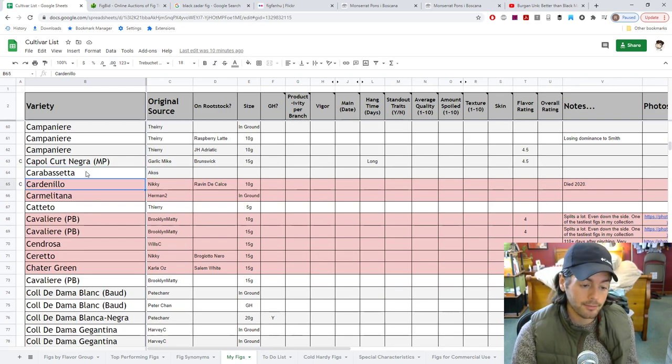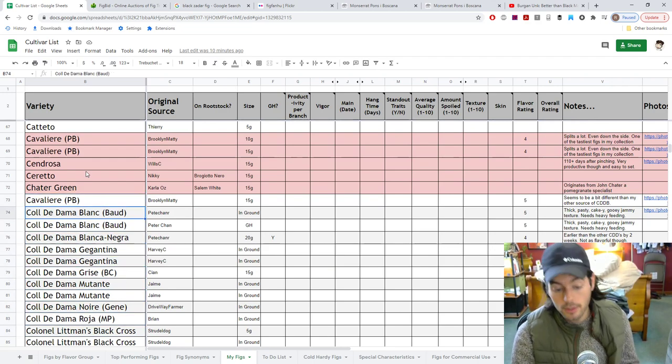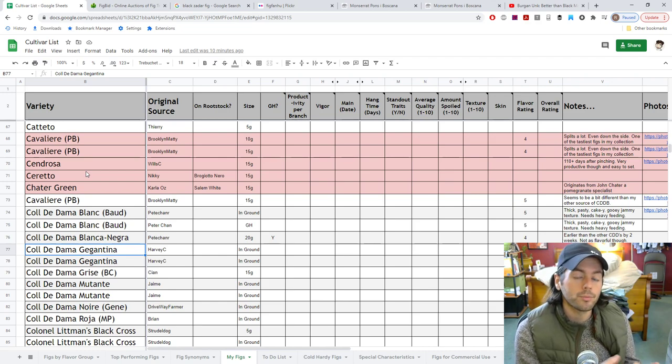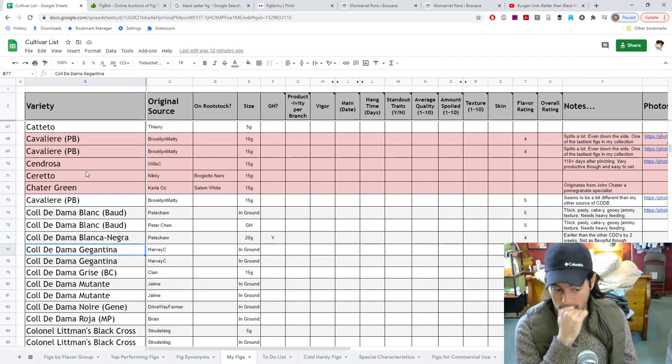My Cotato is just too small — probably won't fruit, I had to rejuvenation prune it and it's not very healthy. Looking forward to seeing the Col de Dom Gigantina — comparing a lot of these Col de Dom types. This one is essentially a larger Col de Dom Blanc that looks a lot healthier, and if it's larger and more prolific, it should eventually replace my Col de Dom Blanc. We'll have to see how the flavor compares.